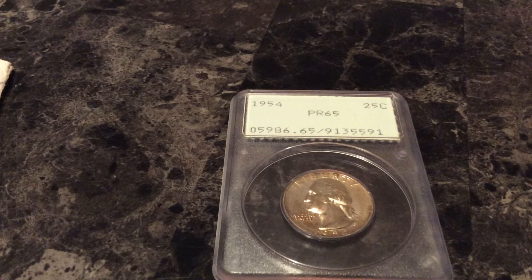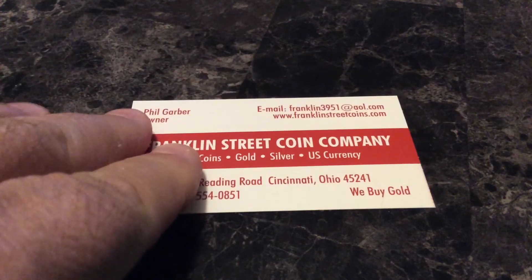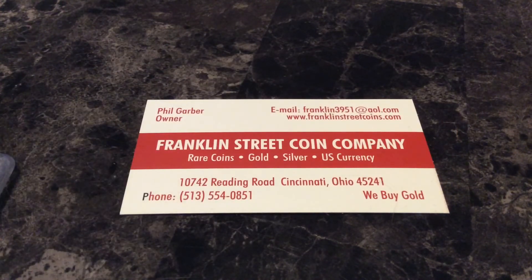Make sure you set your alert so you see the notifications. Here's again Franklin Street Coin Company. Family's coming in the door, so I'll end it for now — bye for now.